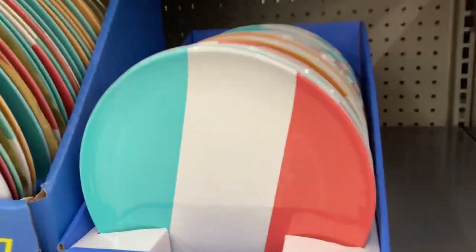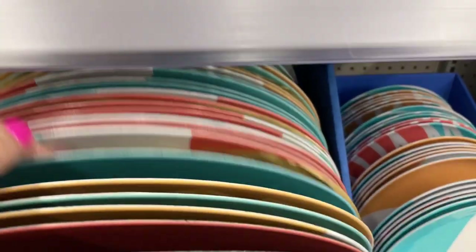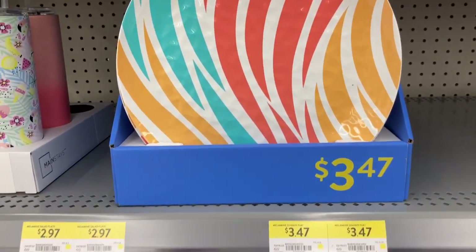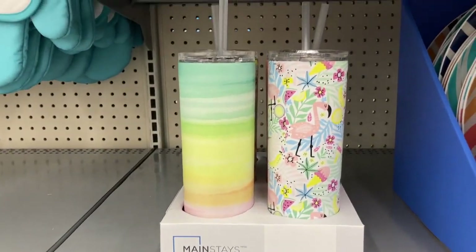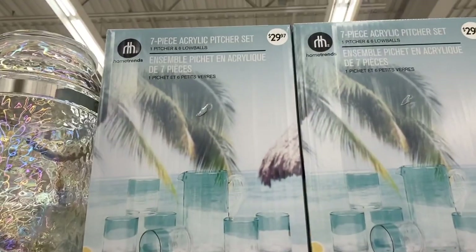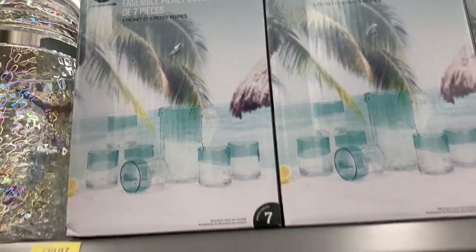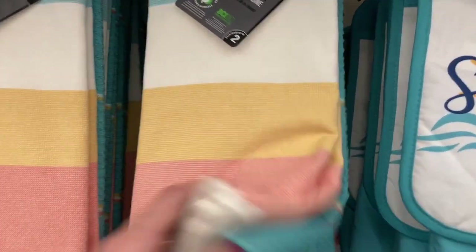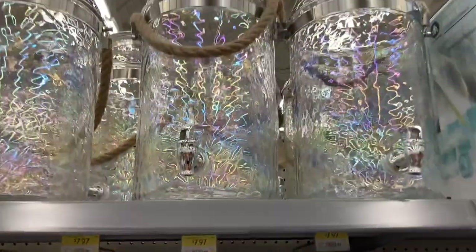They also had plates in a larger size for $2.47 and a smaller salad size. The designs and colors were really nice. This collection was really extensive, so I think anybody could find something they enjoy. Bowls were $3.27 and they had cups with straws — great for keeping bugs out of sweet drinks outside. A seven-piece acrylic drinkware set with a pitcher was $30. They also had kitchen towels — two in a set for $7.97 and a potholder set for $7.97.